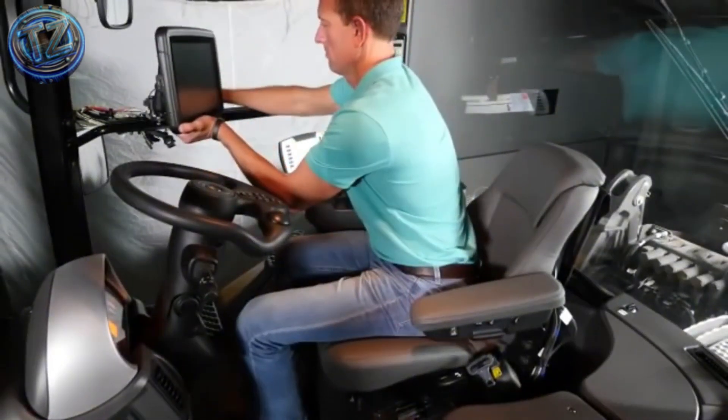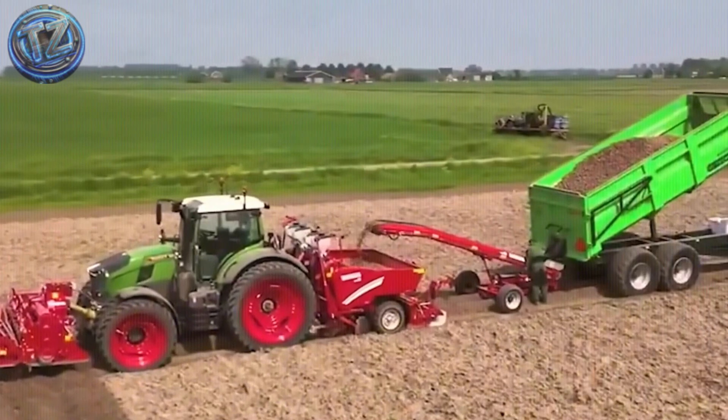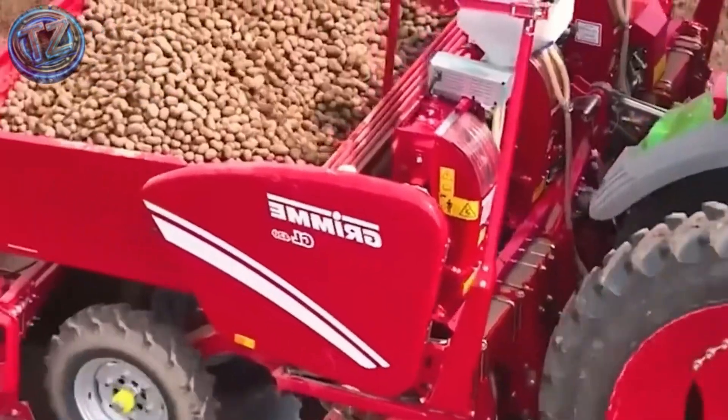There you have it — seven agricultural machines so extreme, efficient, and impressive that they completely redefine how we think about farm work. From the biggest tractor on the planet to smart combines and planters that conquer hectares in a single pass.